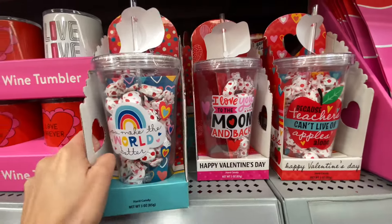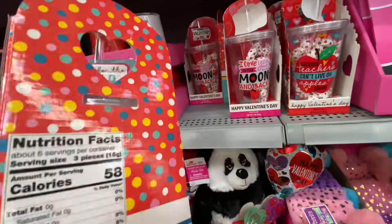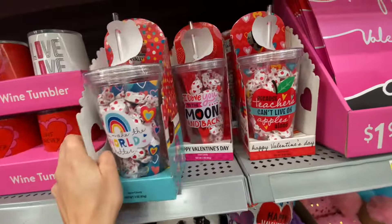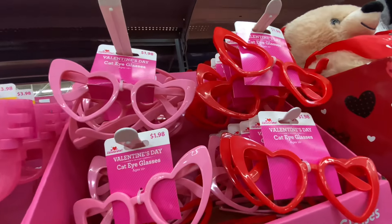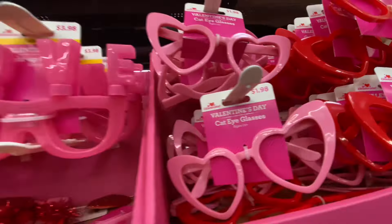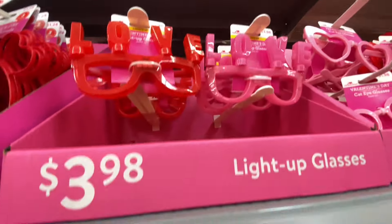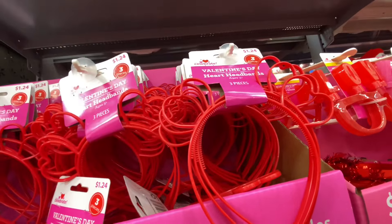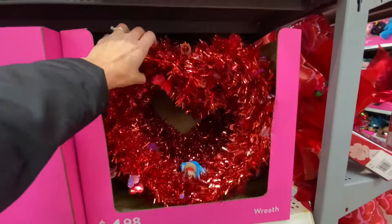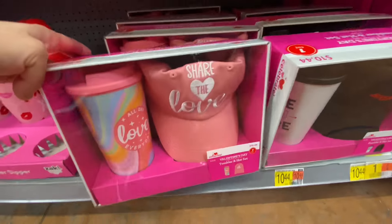This is a nice cute little gift set — maybe if you have a daughter, or if you gift anyone like teachers or mother-in-laws. These are just cute little cups with candies. They did have some glasses that lit up, so those were a little bit cuter. And then they have some more little headbands that come in a set of three. These wreaths were pretty large, and for $4.98, not too bad.